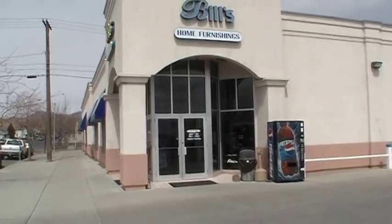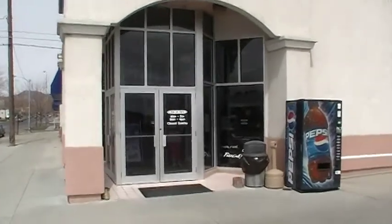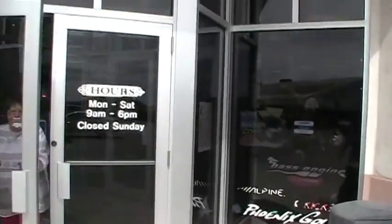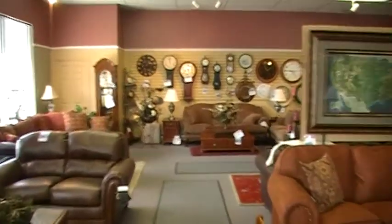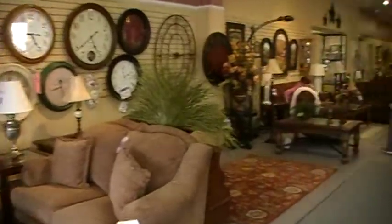Here we are at Bill's Home Furnishings, about to go through the front door and do a little tour of the store and show you some of what they've got. We've got a whole showroom full of furniture here that you can walk through — a lot of nice sofas and chairs.